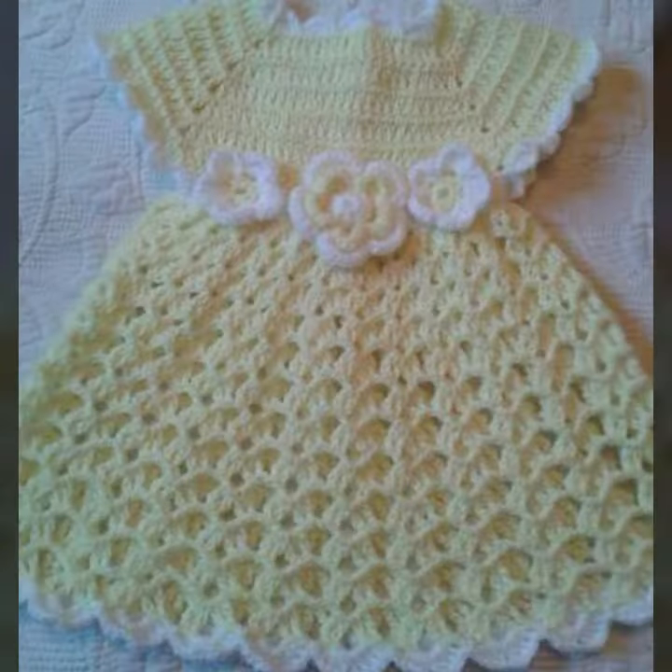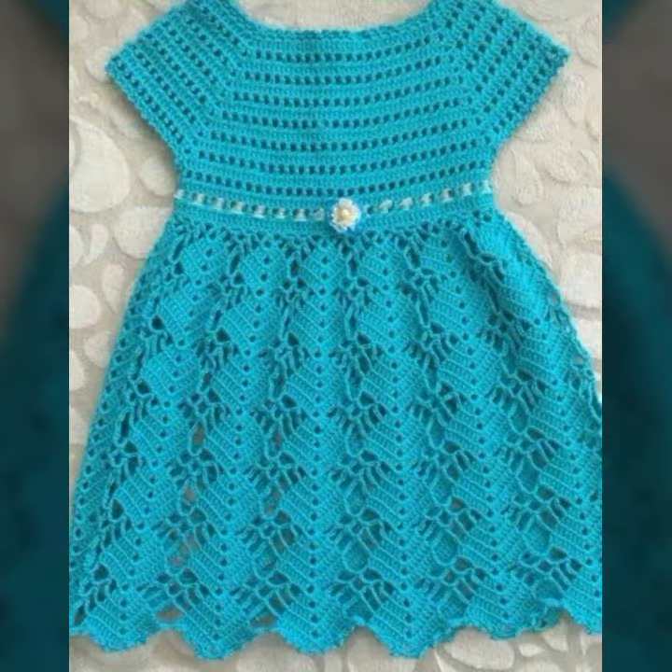Beautiful frog designs! So friends, thanks for watching my video. See you again with beautiful cool collection. Till then, Allah Hafiz.